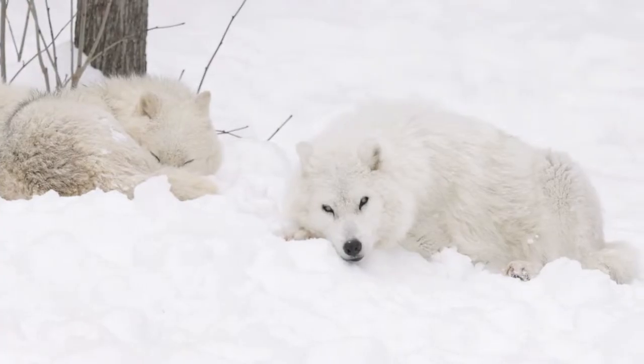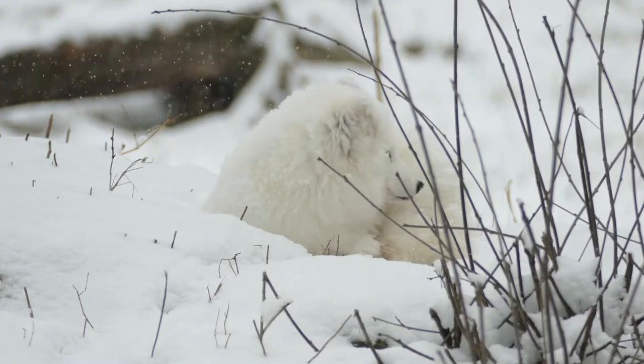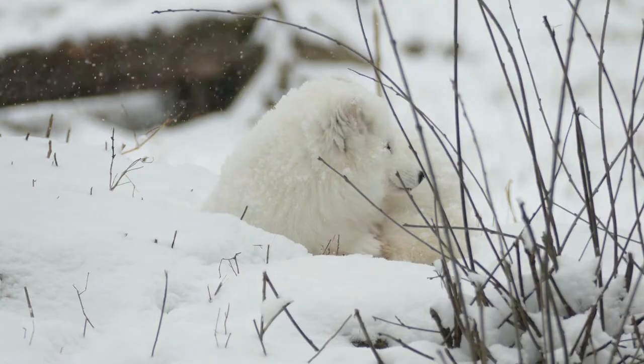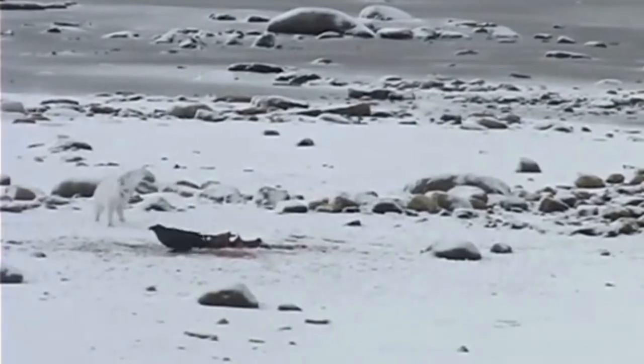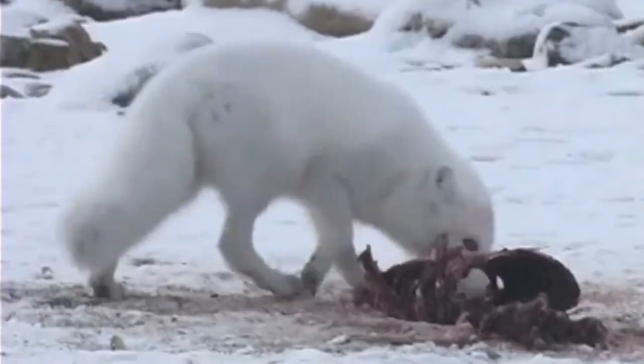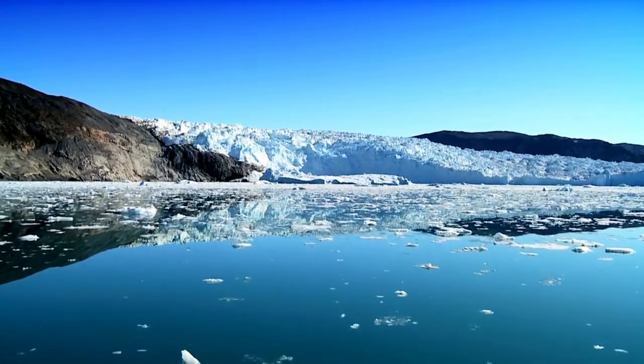In winter, Arctic foxes have thick white fur that helps them blend in against the snowy Arctic. This provides camouflage from their predators and helps them to sneak up on their prey without being seen, but as the snow melts in the warmer months of the year, the white fur would make them too obvious.